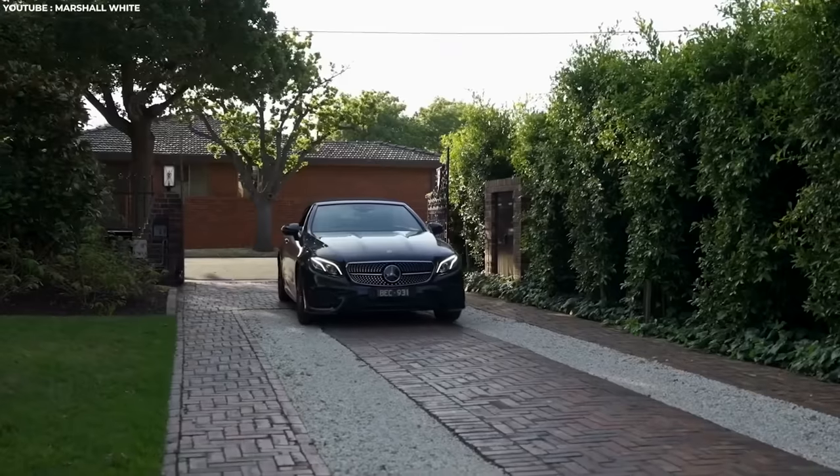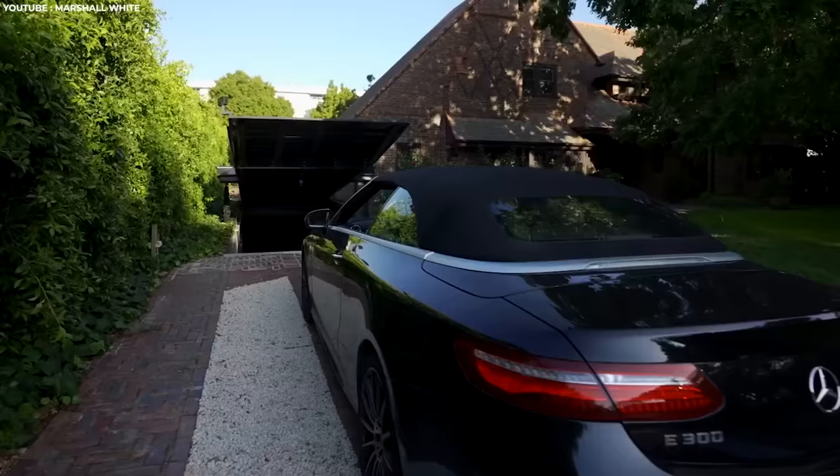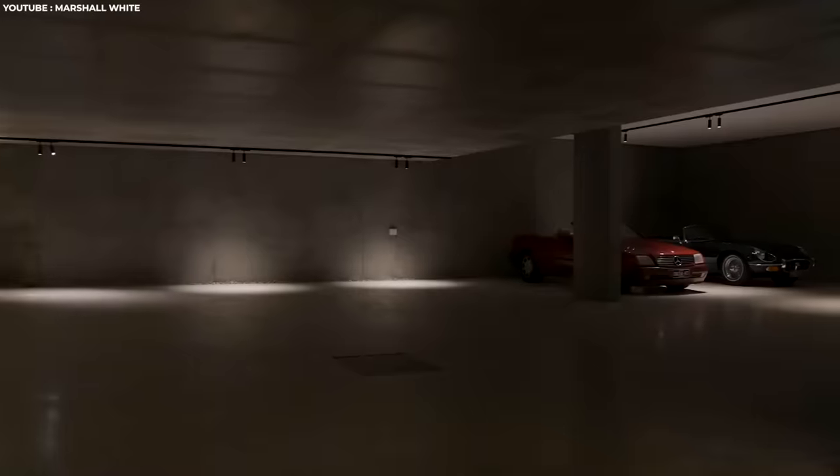The best way to hide your prestige car collection is away from the prying eyes of the public. It makes it a lot easier when you have an underground garage with the entrance disguised in the driveway.